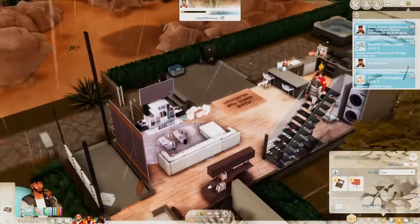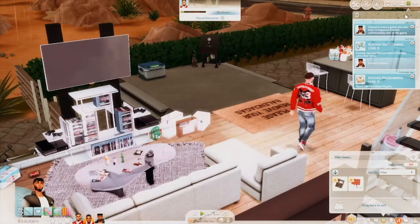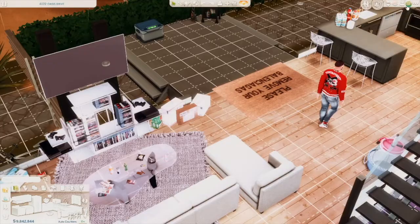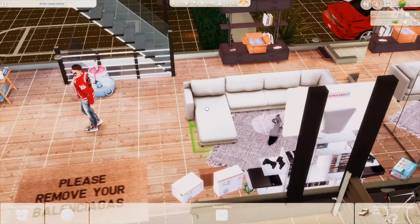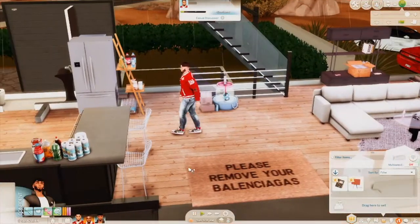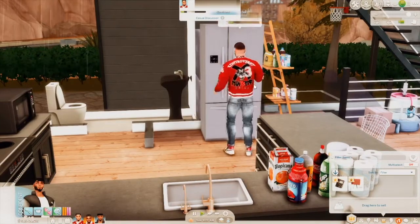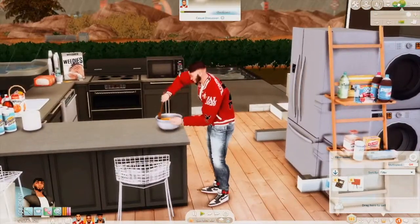Kendall's pissed — he came all the way upstairs. He keeps trying to take a nap outside for some reason. I hate when I accidentally drag stuff in camera mode — now I gotta go to build mode to fix it. Okay, there we go. It's a very rainy Sunday morning and Khalil is about to whip something up in the kitchen.